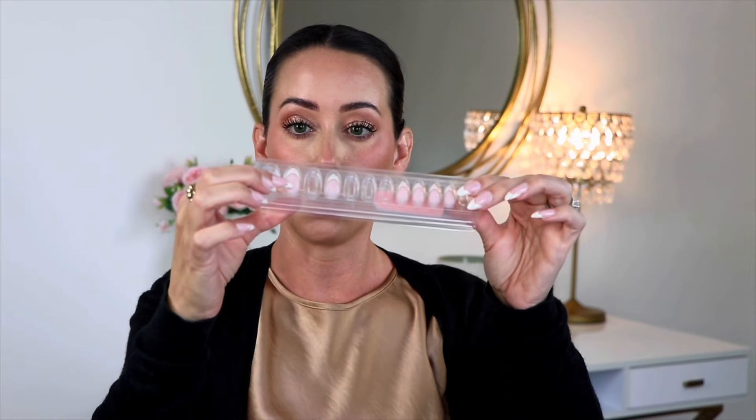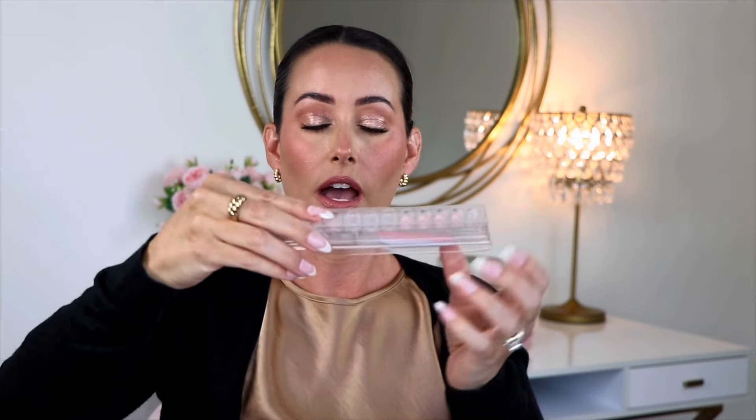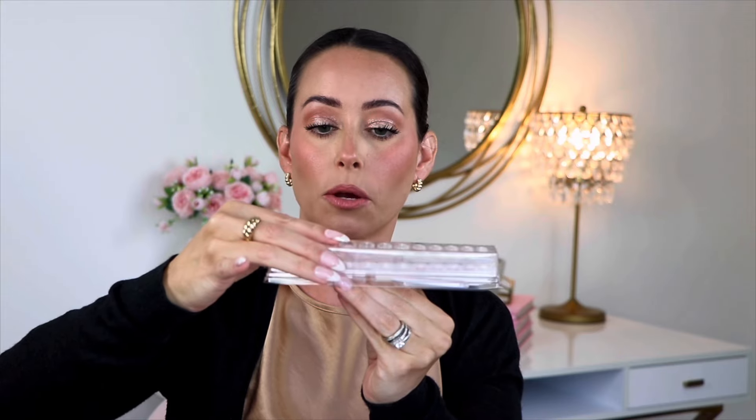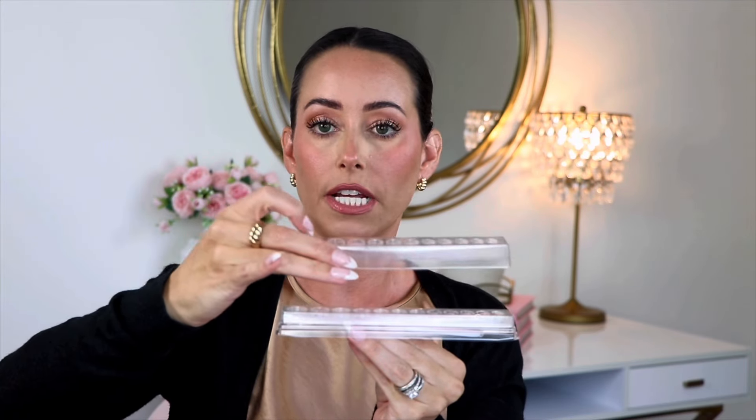As far as application and ease of use, I would rank Static Nails at the top. The nails are all laid out in a line, so you just find which nail matches up with your nail. Then you open it and there's a duplicate tray right underneath, so you don't have to match up numbers with loose nails — the matching nail for the other hand is right there. It's very easy and I really like that.